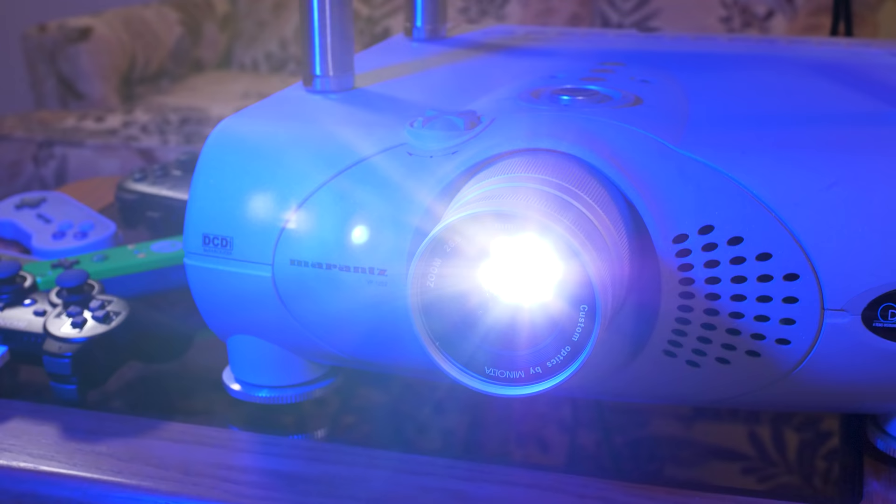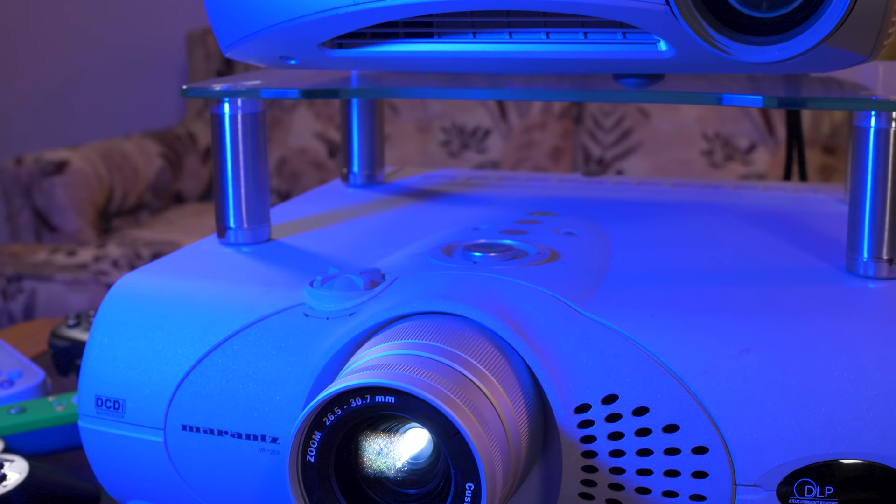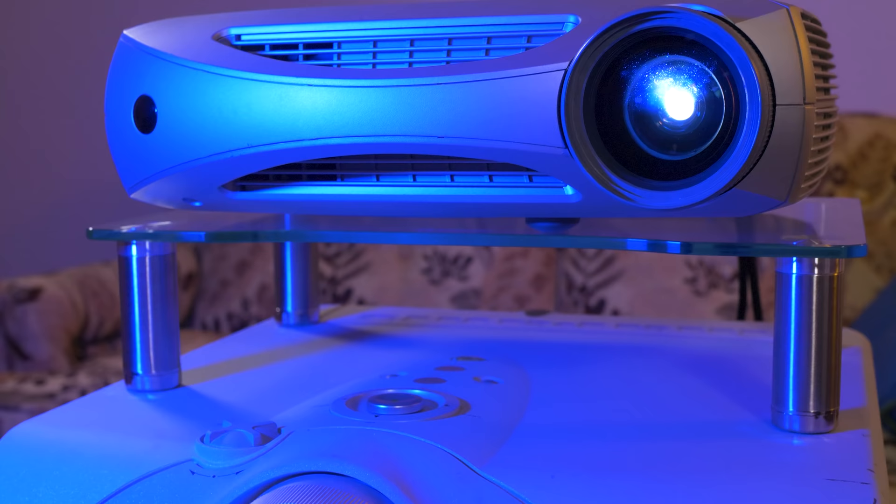So if you stumble across a projector like these in a thrift store, you might want to Google if any lag readings or other info on the model is out there before you buy. But even if not, they're often less expensive than TVs and LCD monitors at these stores. You may very well end up with something that provides a really neat gaming experience for very little money, and it might just give you an idea of whether a more elaborate home theater setup is something you'd like to consider for the future.